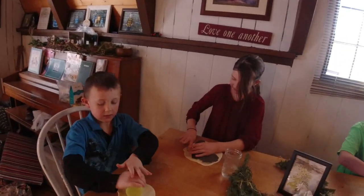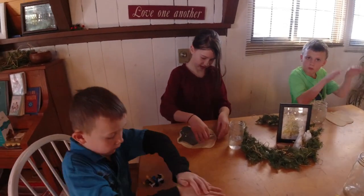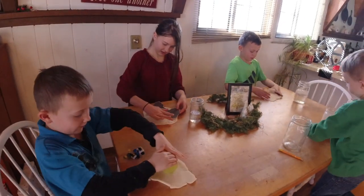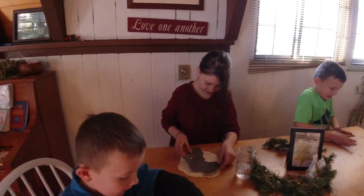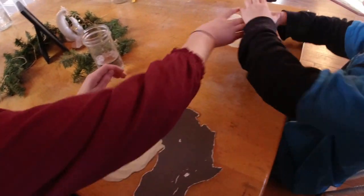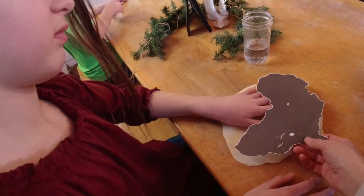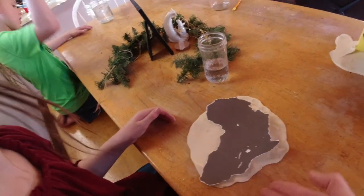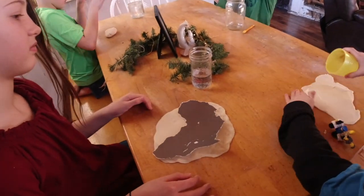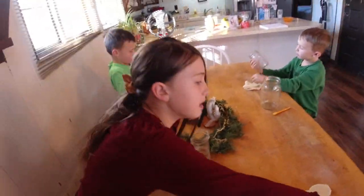We're starting to learn about ancient Africa in history, and Ella made some homemade Play-Doh. I cut out a stencil of Africa, and now the kids are going to roll out their Play-Doh and cut it out with a knife. Then they're going to paint it — showing where it's more green, where it's more dry, and where there are rivers and lakes.